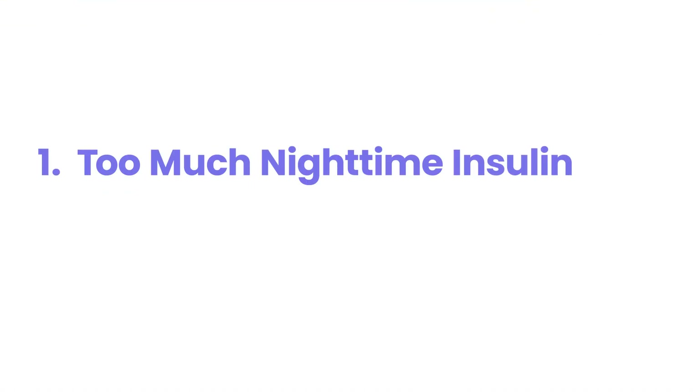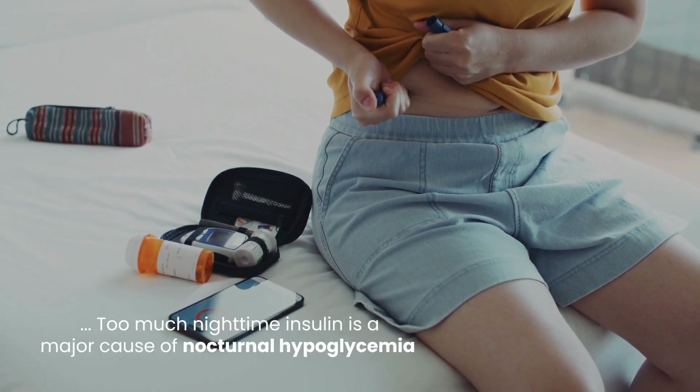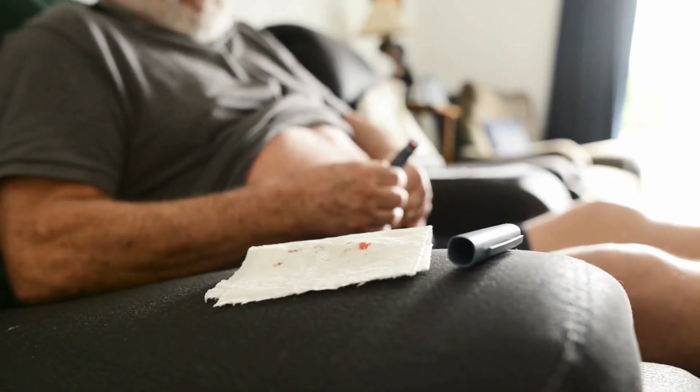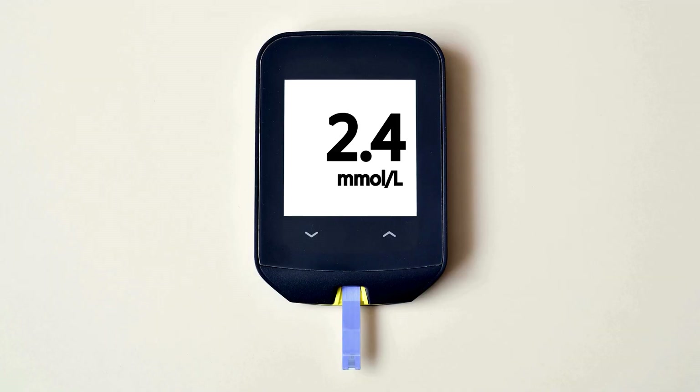1. Too much nighttime insulin. Taking too much nighttime insulin is a major cause of nocturnal hypoglycemia, because long-acting insulin such as Lantus, Levemir, Tresiba, or NPH insulin work over several hours, and if the dose is too high, it can lead to a gradual but dangerous blood sugar drop while sleeping.